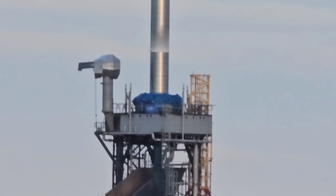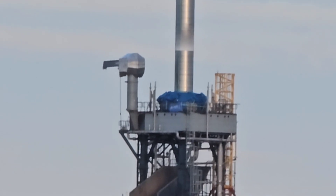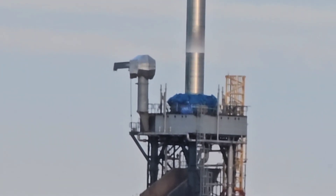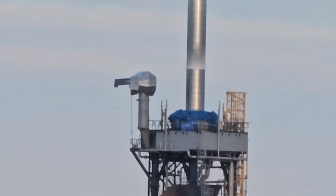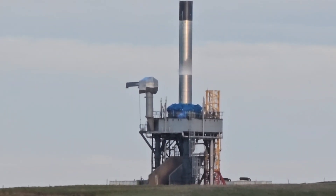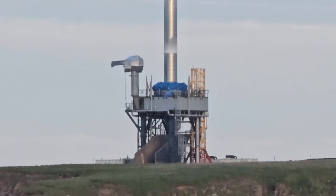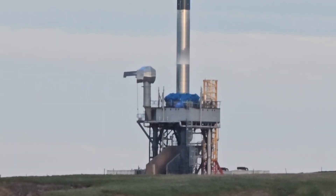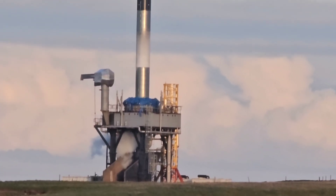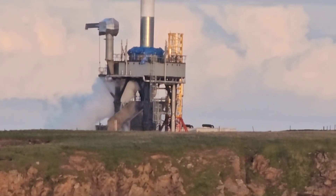RFA-1 conducted a wet dress rehearsal for their upcoming static fire, tanking up the rocket, at least to some degree — I'm not sure if they carried out a full tanking; it doesn't appear that that's what happened. We need to remember that comparing the tanking of this rocket to Starship, SLS, or the Space Shuttle will show a lot of differences, because this rocket uses liquid oxygen and RP-1, and the operating temperature of RP-1 is very different than hydrogen or methane.